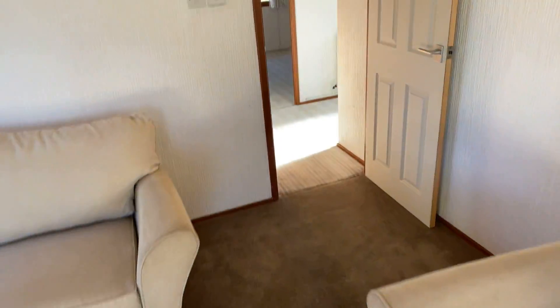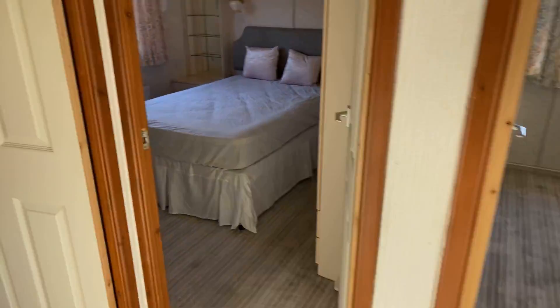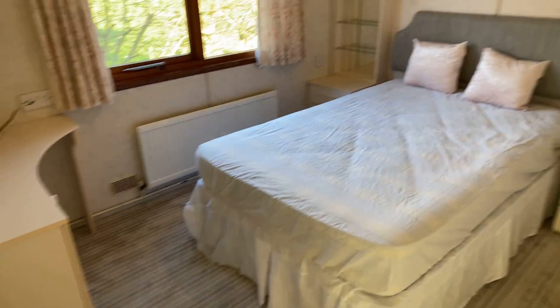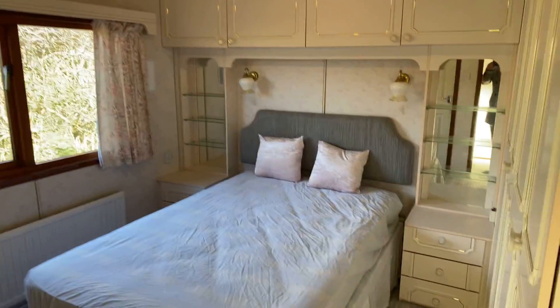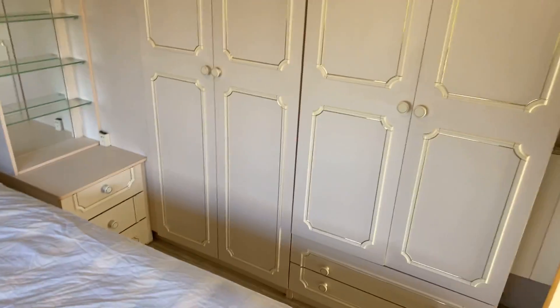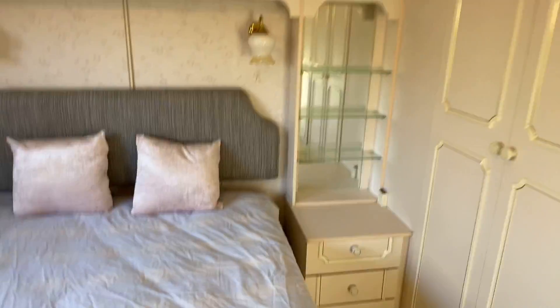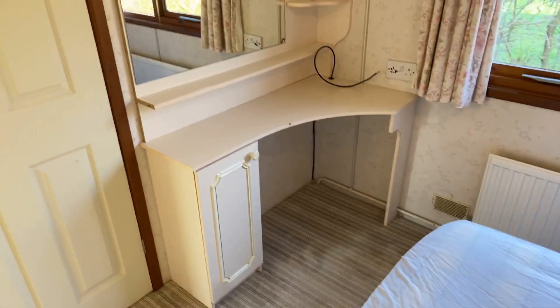As we head a little bit further into the holiday home, we'll start off in the master bedroom. Plenty of room in here, overhead storage, bedside table either side as well. Plenty of wardrobe space up here, and if we pan round, there's the dressing table here.